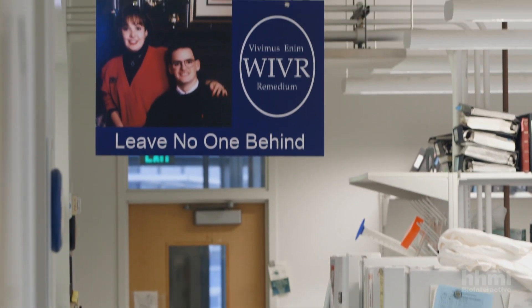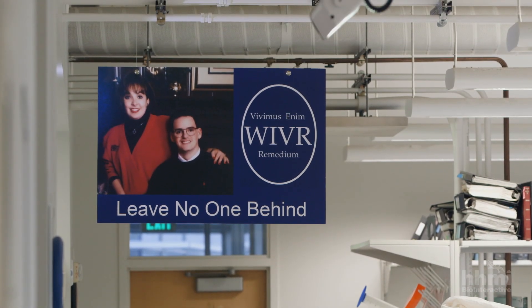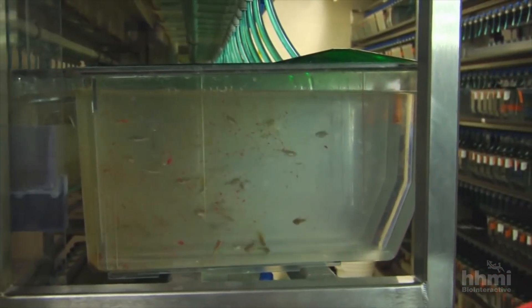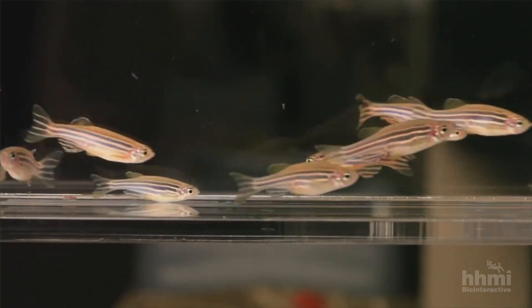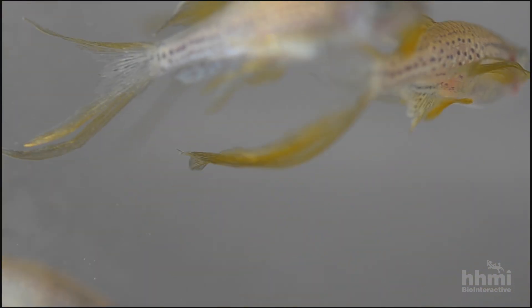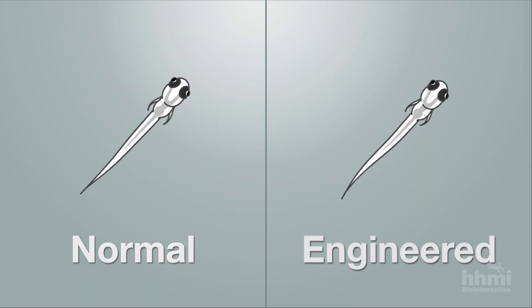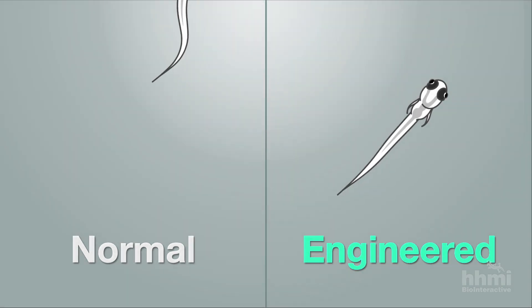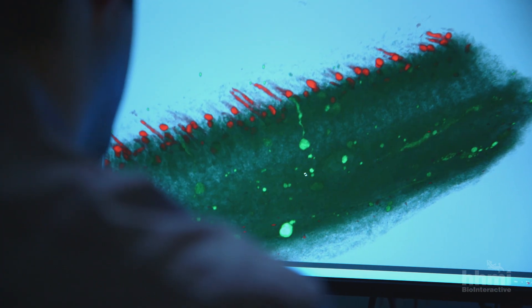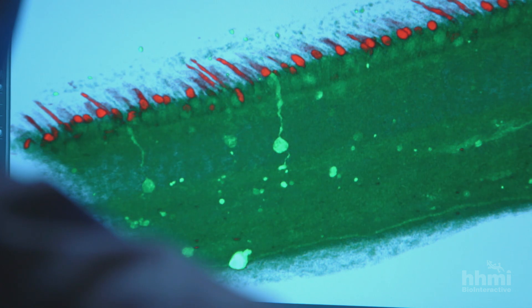Wanting still more evidence, Stone turned to another powerful tool used in genetic research: a model organism. Stone and his colleague Diane Slusarsky genetically engineered zebrafish to have a mutation in the same gene as Sam's, to see if it caused RP in the fish. When the engineered zebrafish embryos did not respond to a visual stimulus, Stone was convinced he'd found the source of Sam's RP. Now he and his team are working on a gene therapy to deliver a fully functioning copy of the mutated gene to Sam's retinas.